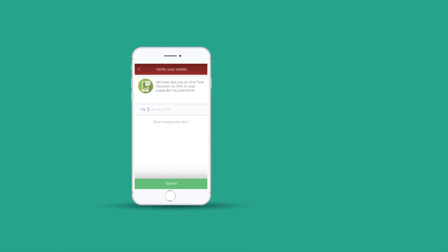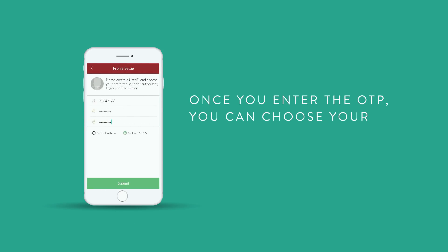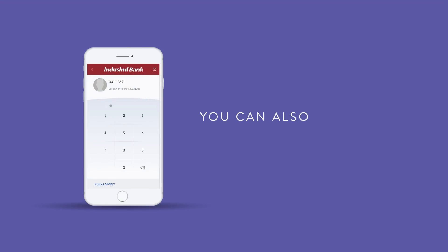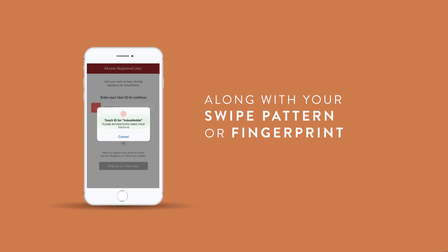You will receive an OTP via SMS. Once you enter the OTP, you can choose your user ID and your profile picture. You can also set your MPIN along with your swipe pattern or fingerprint authentication.